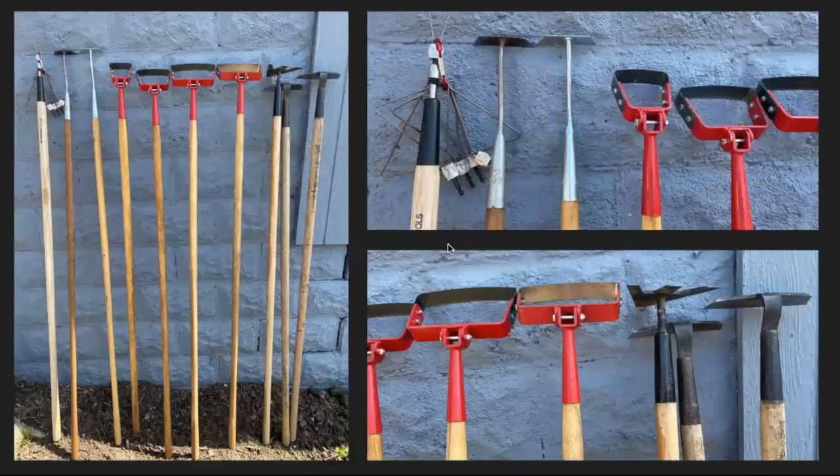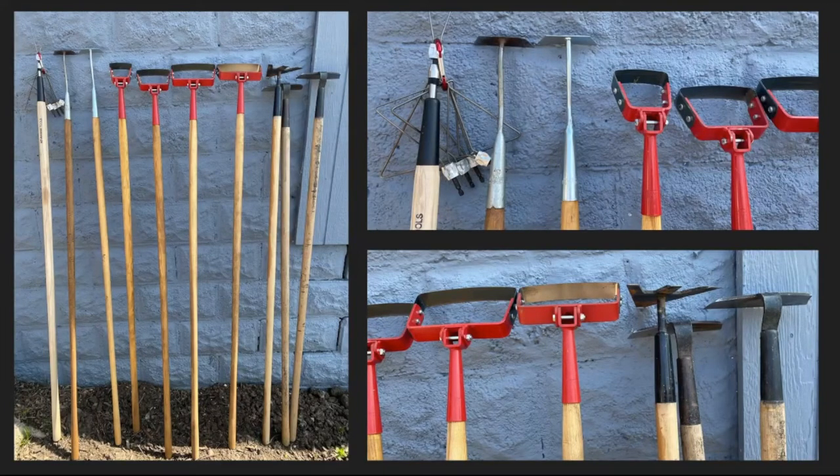For weed management, we start by using tarps to create a stale seed bed, then move to different hoes. On the left are all the different hoes we use. The rogue hoe is for removing sod, though we don't use those much anymore. Next is the hula hoe — available in different sizes to fit between your beds or crops — great for pathways. If you can start reducing your weed pressure, you can use hoes like the collinear hoe or the wire weeder hoe, which is on the far left.